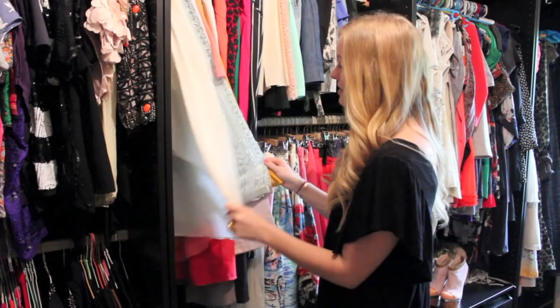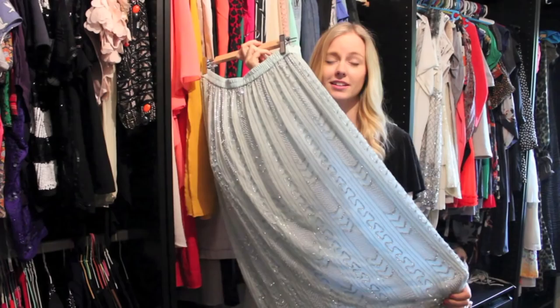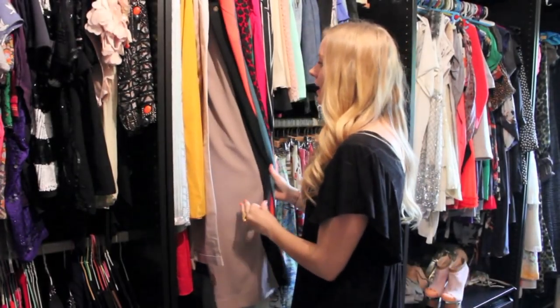Over here I have my maxi skirts — this one is from Topshop, this one is from Copenhagen as well and I think it looks amazing. I have all kinds of pants that I can't really roll — I roll my jeans and I'm gonna show you that later.